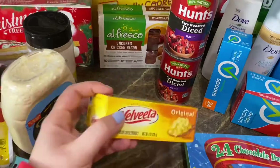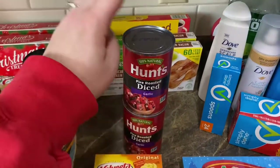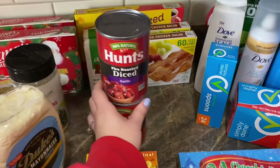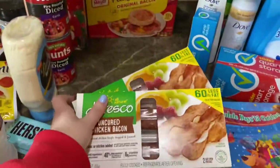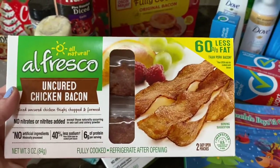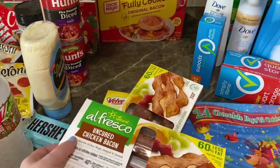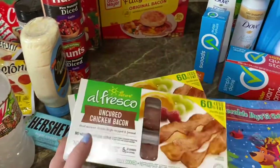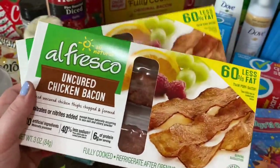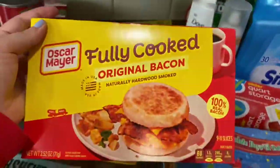For the cheesy pizza tortellini casserole you need eight ounces of Ovita cheese, so I grabbed a block of that. I needed more diced tomatoes so I grabbed two cans of Hunt's fire roasted diced garlic tomatoes. I also absolutely love the Alfresco uncured chicken bacon — it's 60% less fat than pork bacon and it's gluten-free. Jeffrey thinks it tastes like chicken skin, but I think it tastes kind of like bacon. I went ahead and grabbed two boxes of that.